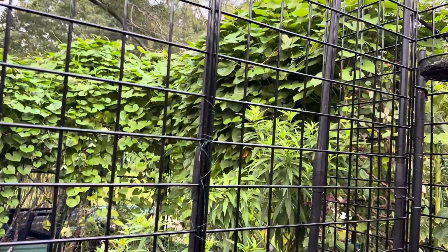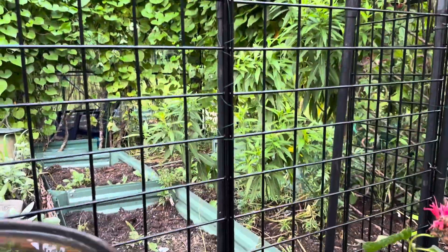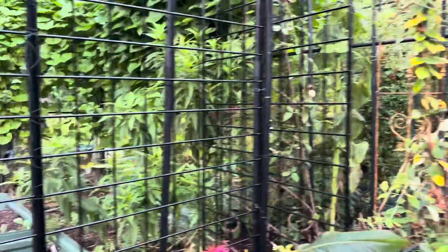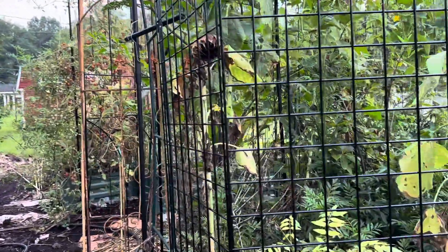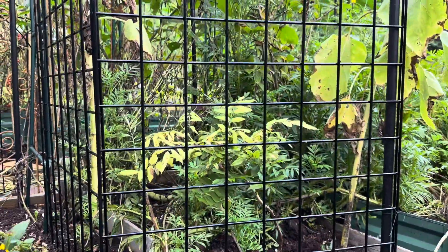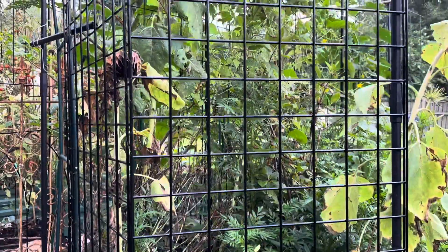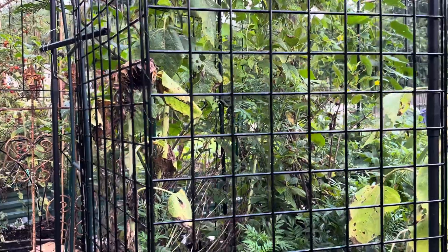There's another rose back there — I think that's Kiss Me Kate, but I'm not quite sure; I've kind of lost track of who that is. Sunflowers are growing there that the birds have planted for me. By the way, I'm going to plant some more sunflowers out here today. This is Amethyst Falls, an American wisteria that is also growing up a support that is the commercial-grade grid.